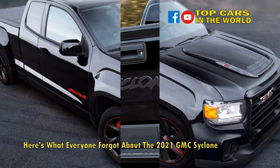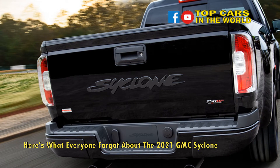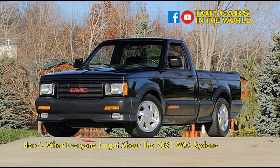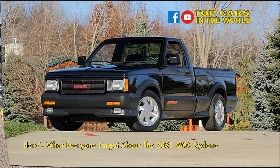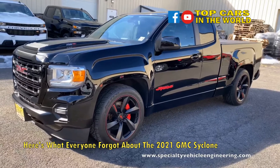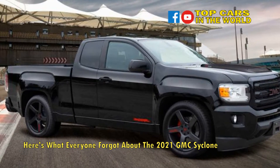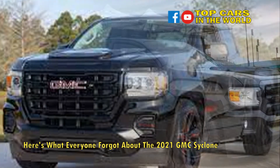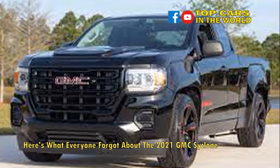Number 9: the engine had beastly power. The GMC Cyclone did not use the Grand National engine, but a turbocharged 4.3-liter V6 which made 280 horses and 350 pound-feet of torque — a whole 115 ponies more than the GMC Sonoma on which it was based. Plenty of tuning, like low-compression pistons, special intake and exhaust manifolds, as well as a multi-point fuel injection system turned it into a beast raring to go. And then there was the Mitsubishi turbocharger and the Garrett intercooler.